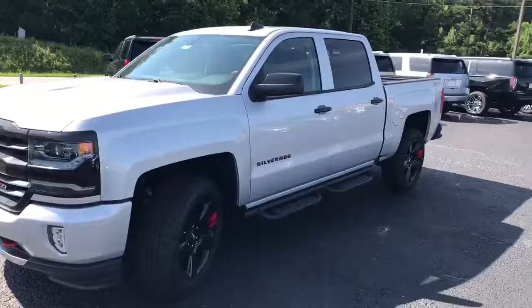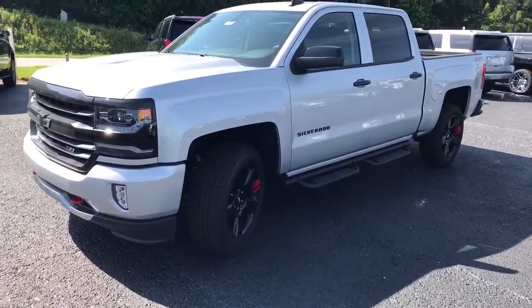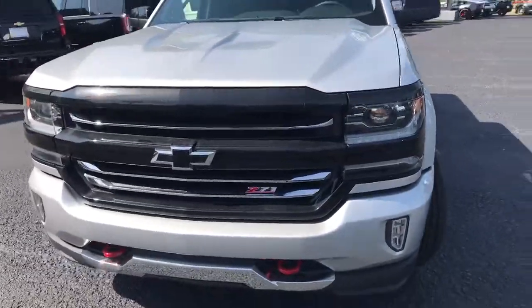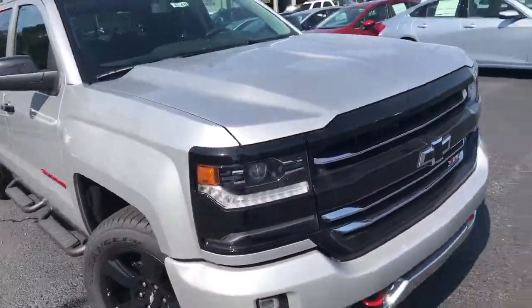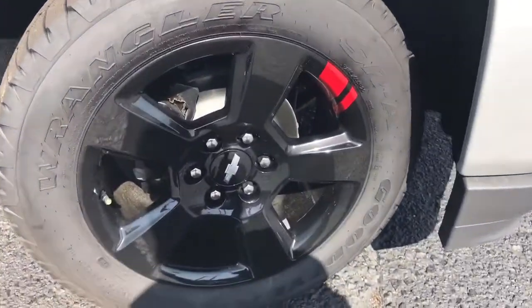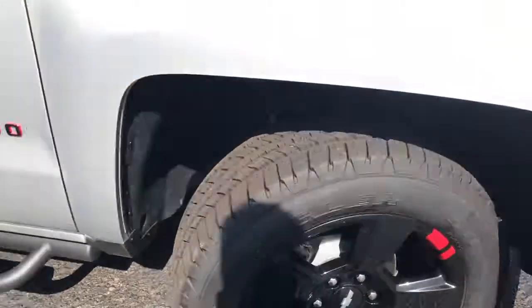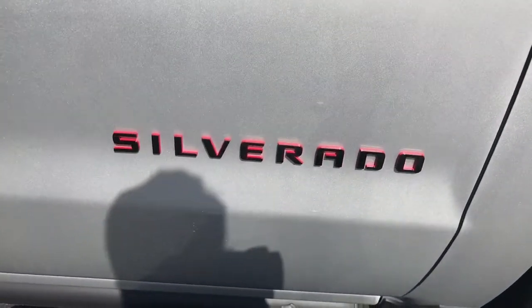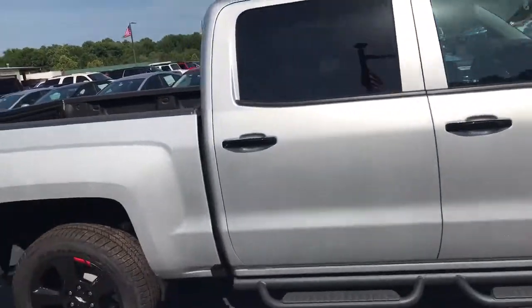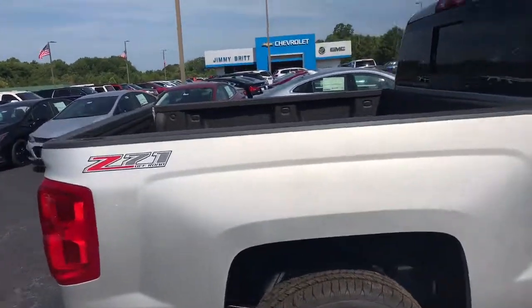Hey Larry Andrew, this is Dave up here at Jimmy Britt, just want to show you this 2017 Chevrolet Silverado 1500 Z71 four-wheel drive. It is in the silver ice metallic — this is what we call a red line edition. See the factory 20-inch wheels with the red line on the rims there. There's the Silverado with the red backing — again, silver ice metallic, absolutely beautiful color. There's the Z71.